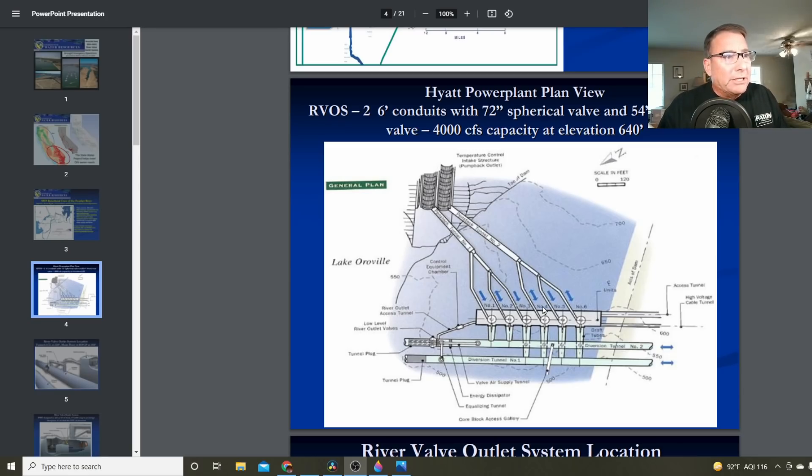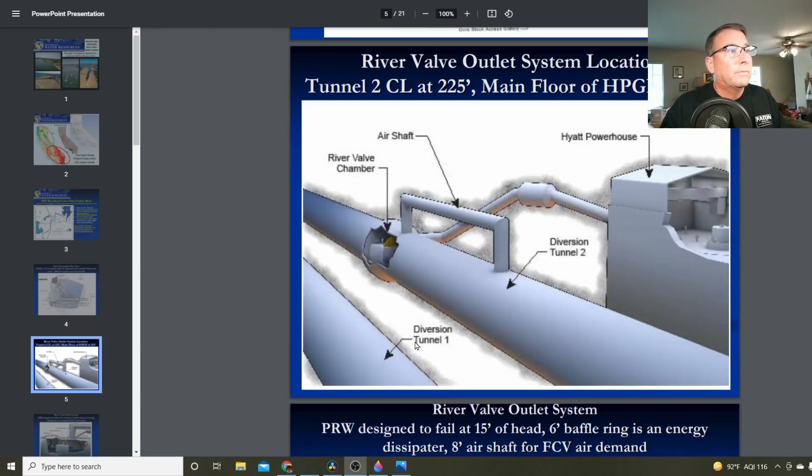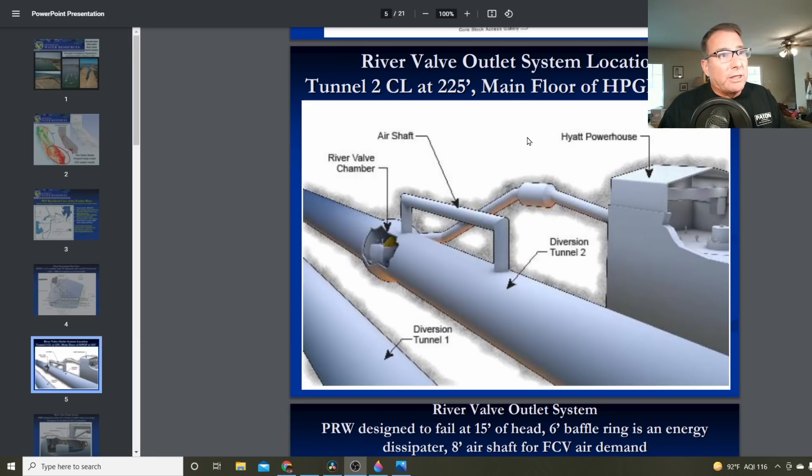Those turbines discharge through the two diversion tunnels — number one and number two. These were the tunnels put in when they initially built the Oroville Reservoir. Inside diversion tunnel number two is the river valve outlet system. Now, nearly at the bottom of the reservoir, this is the last way to get water out of the Oroville Reservoir. The river valve outlet system goes all the way down to an elevation of nearly 252 feet.